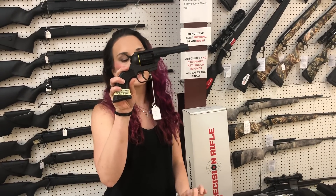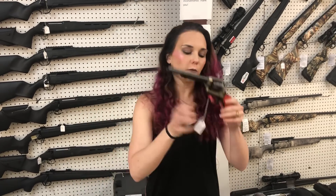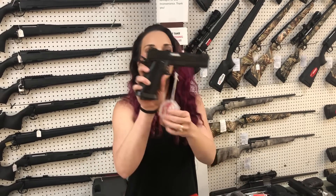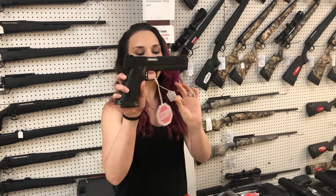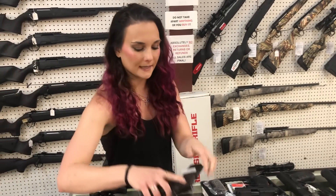Diamondback Sidekick, 22 long / .22 Mag combo, $275. Heritage Rough Rider, 9-round, she's going to be $185. Rock Island — this is your 1911 A2 FS, 9mm with your rail, $690 on her.